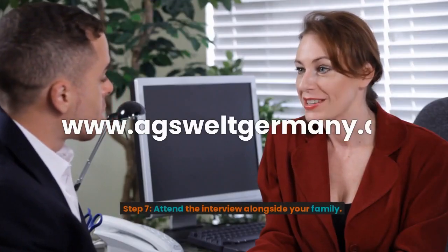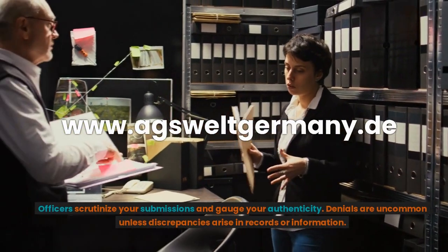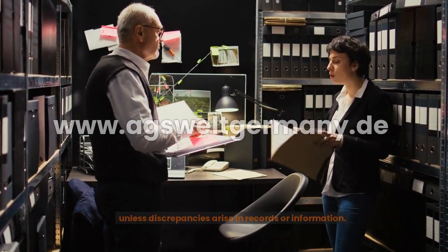Step 7: Attend the interview alongside your family. Officers scrutinize your submissions and gauge your authenticity. Denials are uncommon unless discrepancies arise in records or information.